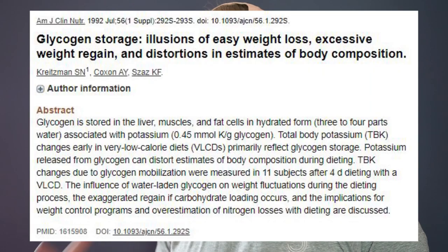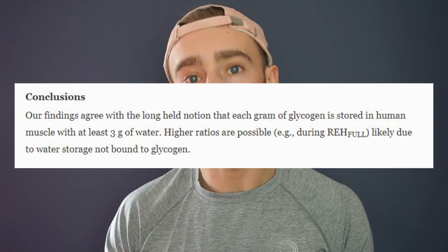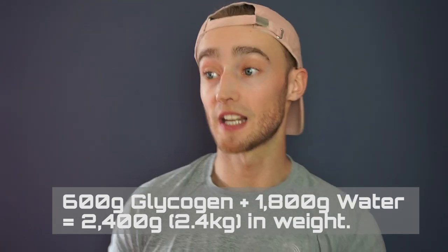For each gram of glycogen that you store, an extra three grams of water will be retained. To put that into perspective, the average person holds on to 600 grams of glycogen, and along with that they'll also hold on to 1.8 kilograms of water. So if you add them both together, you've got 2.4 kilograms of glycogen and water stored in your muscles and liver.